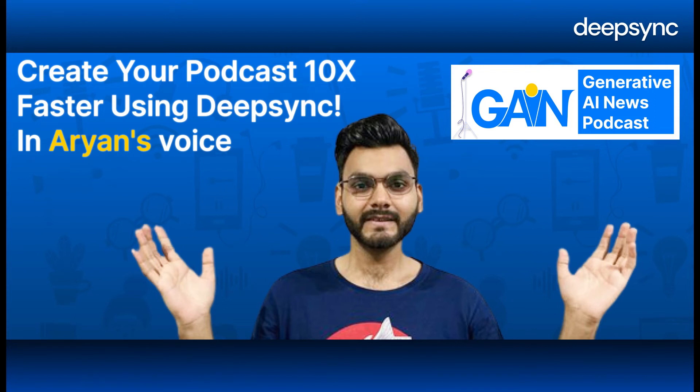Hi listeners, in today's episode we will learn how to create a podcast 10 times faster using DeepSync artificial intelligence voice cloning technology.